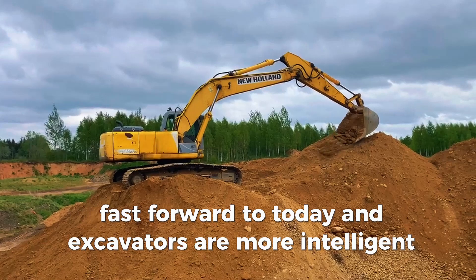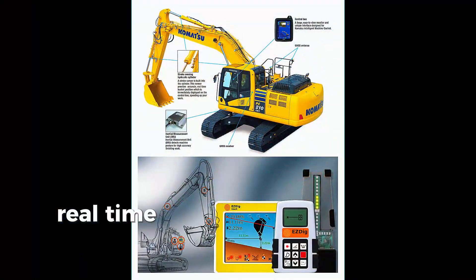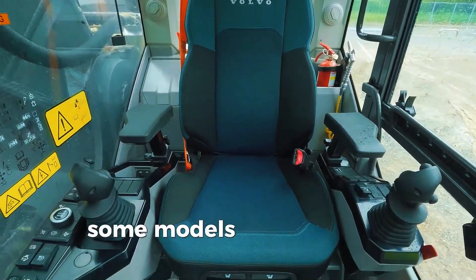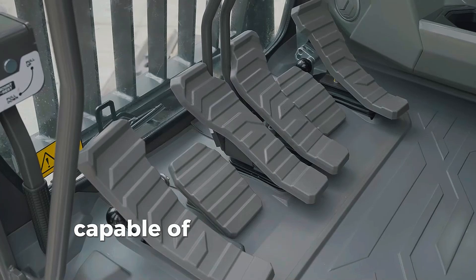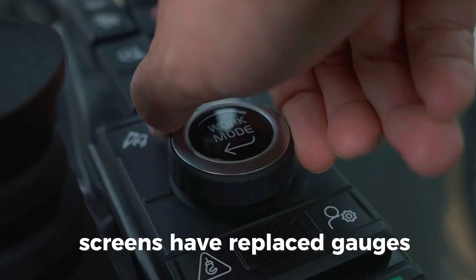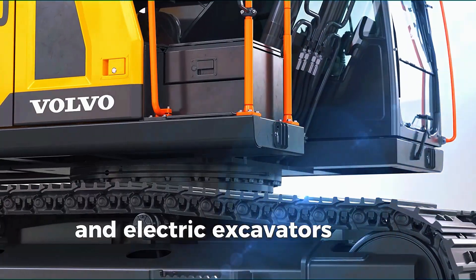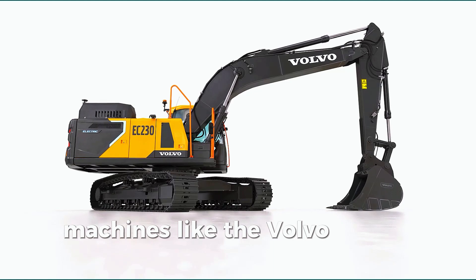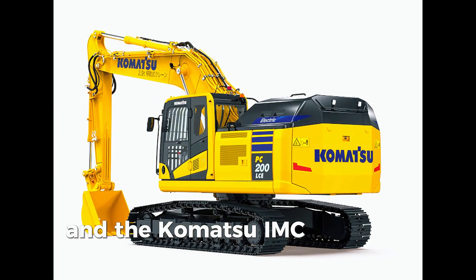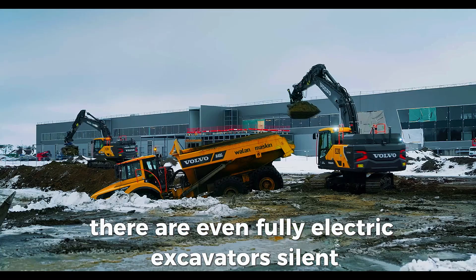Fast forward to today, and excavators are more intelligent than ever. GPS-guided controls, automated digging, real-time diagnostics — all from the comfort of a climate-controlled cab. Some models are even semi-autonomous, capable of completing precise grading without human input. Screens have replaced gauges. Camera systems eliminate blind spots. And electric excavators are no longer science fiction. Machines like the Volvo EC950F, the Hitachi ZX7 series, and the Komatsu IMC series are setting the standard. There are even fully electric excavators — silent, clean, powerful.